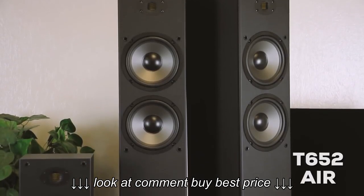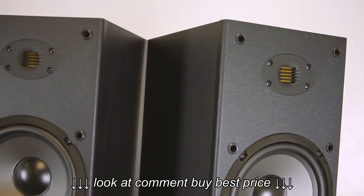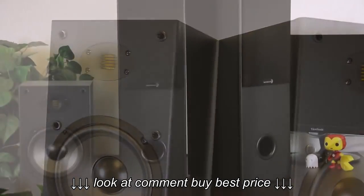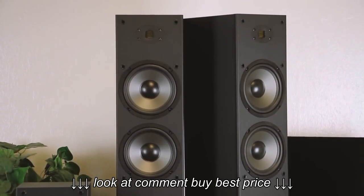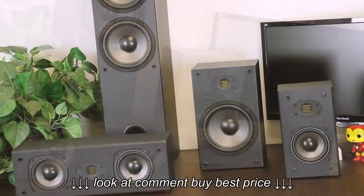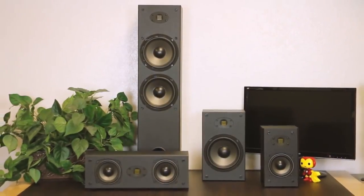And the T652 Airs. The classic T652s were just begging for the air treatment. One of our most requested products is now here to make your music listening life that much better. Together, these products make up the Air Line — the newest additions to your home. Get them right here at Parts Express.